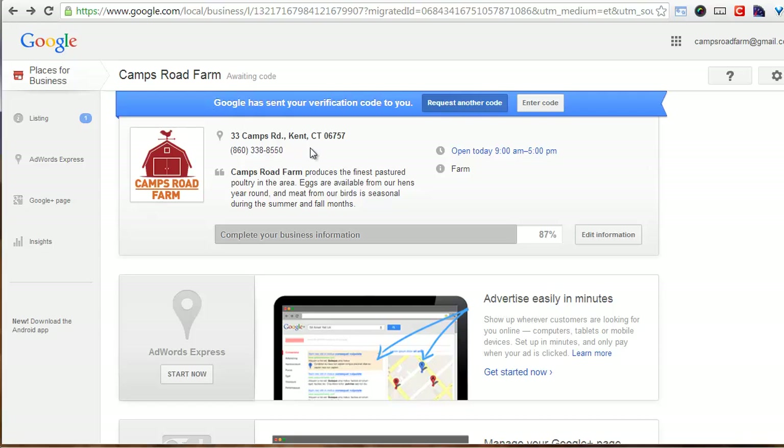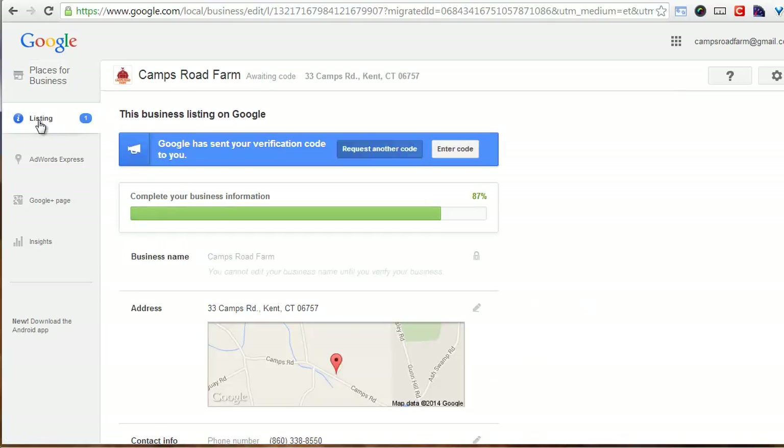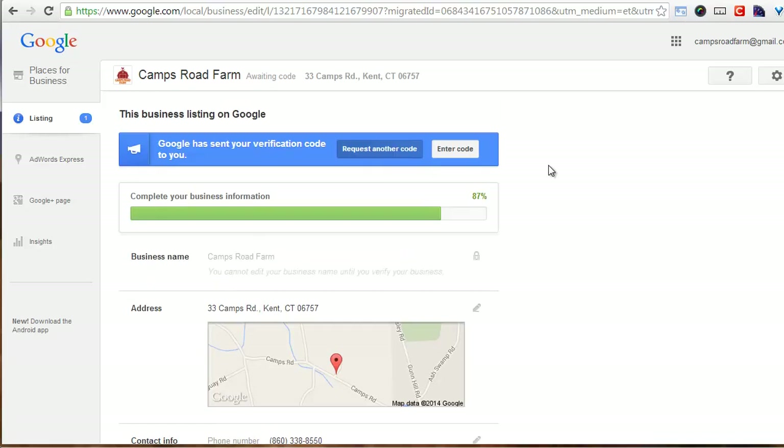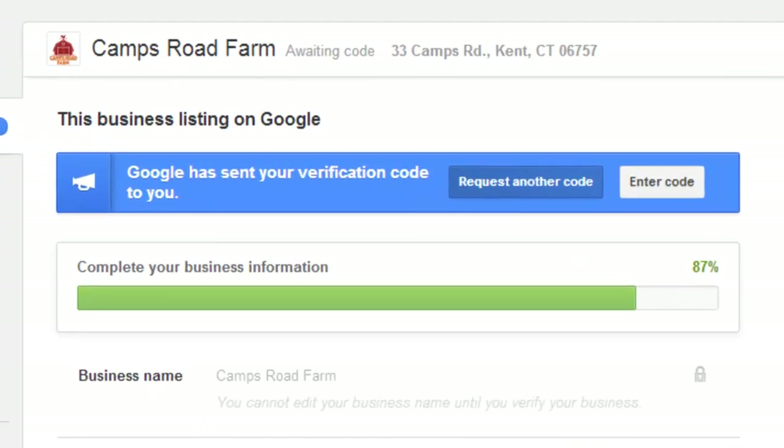For Google Places, it lets me add a listing. So this is what the listing editing interface looks like. You sign up, you can request an authorization code and they mail it to you. So if you're a farm trying to register on Google, in order to edit your entity on Google Maps, they send you a postcard with a verification code. That postcard comes in the mail to you, and it's another way to verify that you're authentic — the real Camps Road Farm or whoever you are.